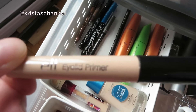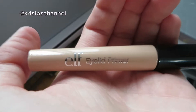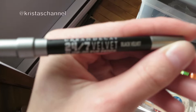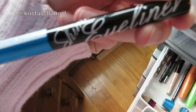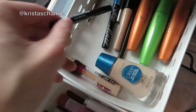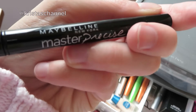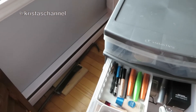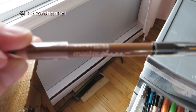I have this from Elf — my lid primer — these are amazing. This is from an Ipsy box, this is from an Ipsy box, and it's really blue. Then I just have a liquid eyeliner and two of these eyebrow pencils — I have two of these.